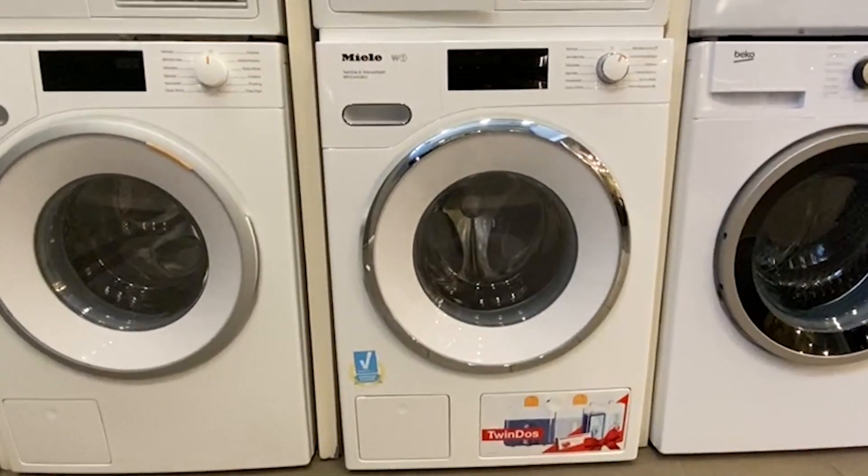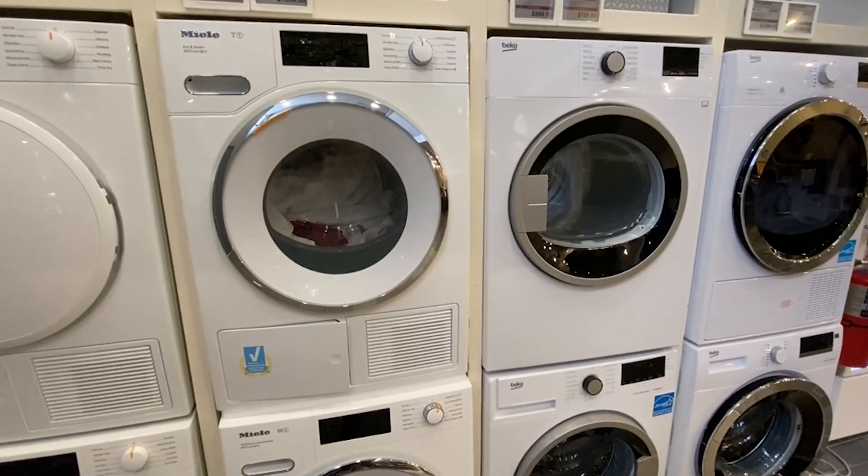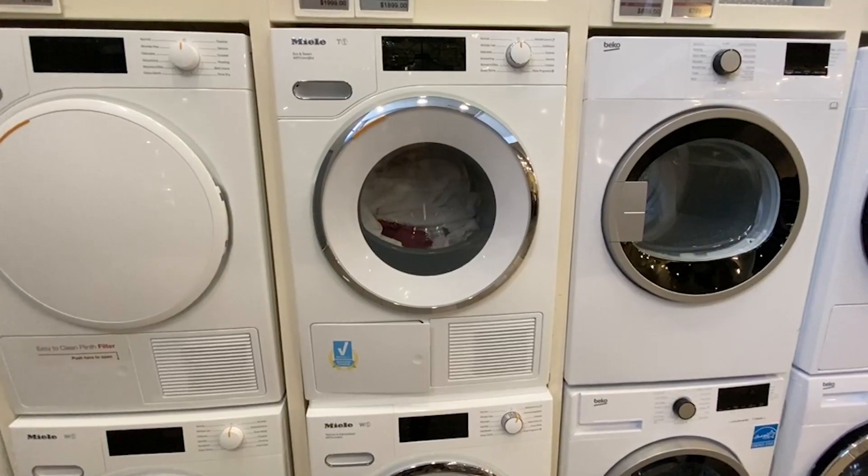In terms of features, technology, and the basics of washing and drying, Miele is the best compact laundry on the market. Click the link in the description below to download your free compact laundry buying guide, to learn more about popular laundry units with in-depth comparisons of all the most popular brands, answers to frequently asked questions, and buying strategies to save you money. Thanks for watching.